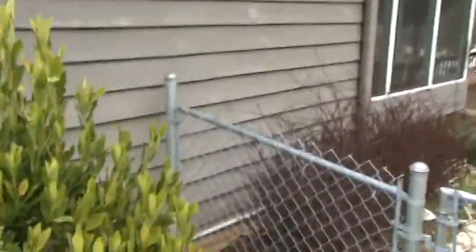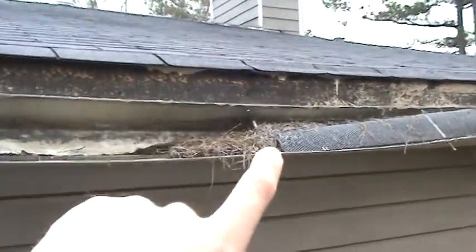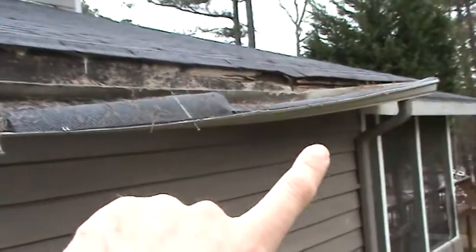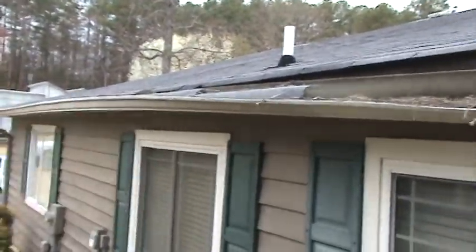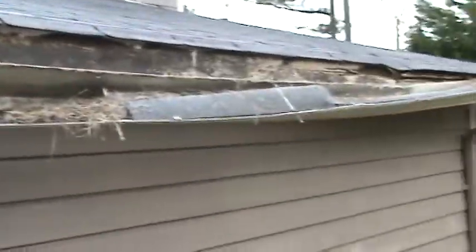This is all dry rot and there are a couple of things going on here with this roof. When they put the roof in, this is your fascia board right here and you can see it's all rotted down in that corner. They set the gutter to flow from about midway that way and then midway back this way to the rear of the house.